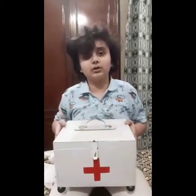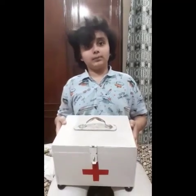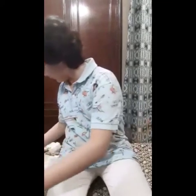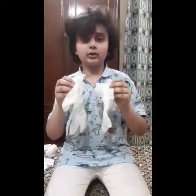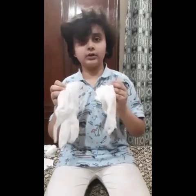The first aid box contains all the things necessary for immediate help to an injured person. It can contain bandages, cotton wool, scissors, gauze rolls, antiseptics, and so on. First of all, we wear gloves to protect ourselves from any type of bacterial infection when we are dealing with the patient.